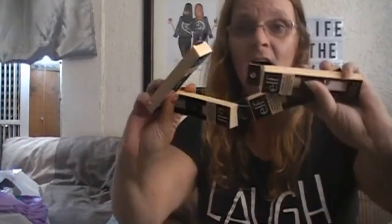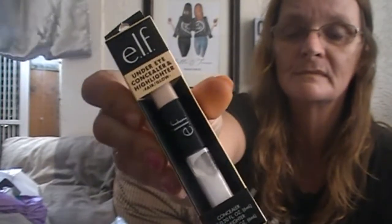I picked up some of these Elf under eye concealer and highlighter in Fair and Glow. I picked up four of them. You apply the concealer under the eye area and gently pat in, then add the highlighter cream to get an instant brightening boost.